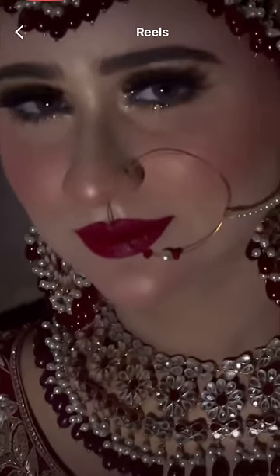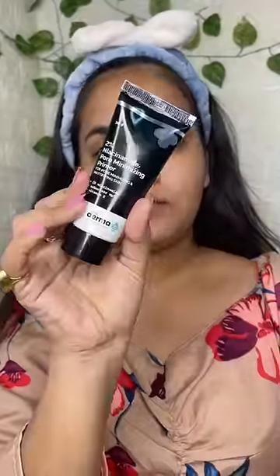I was looking through my Instagram and came across this video — it was such a beautiful makeup look: glowy base, red lips, golden eyes. I thought I would try it. So first I put on moisturizer.